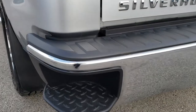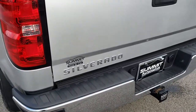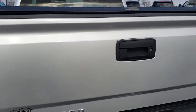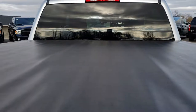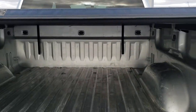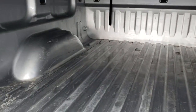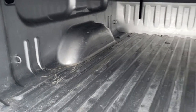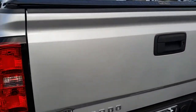It does come with the full towing package which includes the receiver hitch, 4-pin and 7-pin wiring. Tailgate is in excellent shape as well. It has a truck support soft tonneau cover. The bed has got a little bit of light duty usage, but that's what trucks do. Locking tailgate, easy lift assist tailgate.